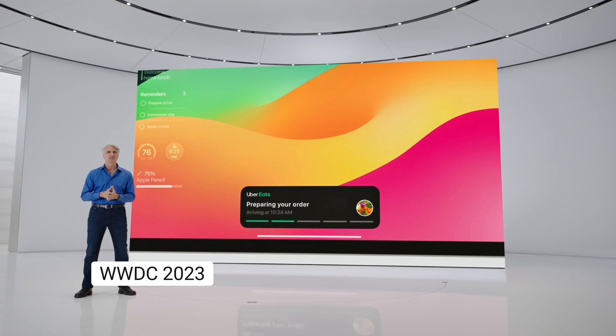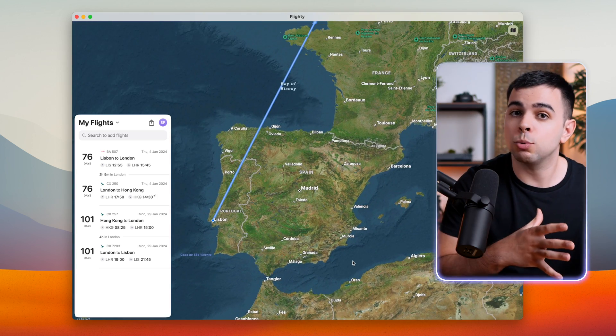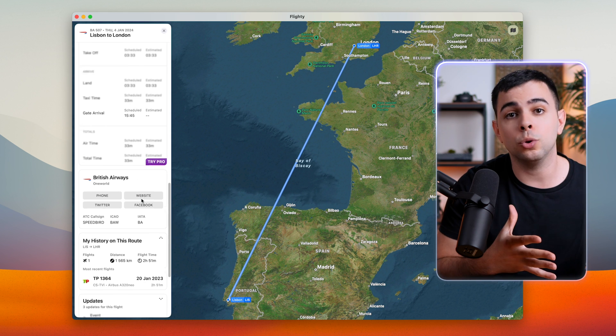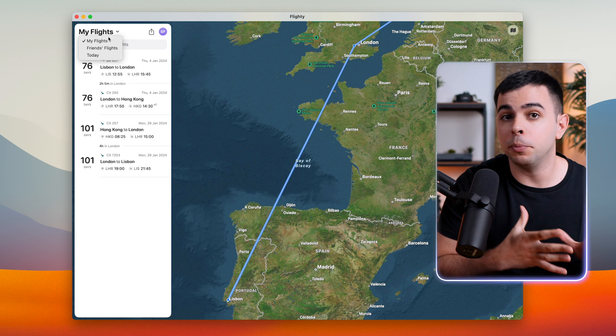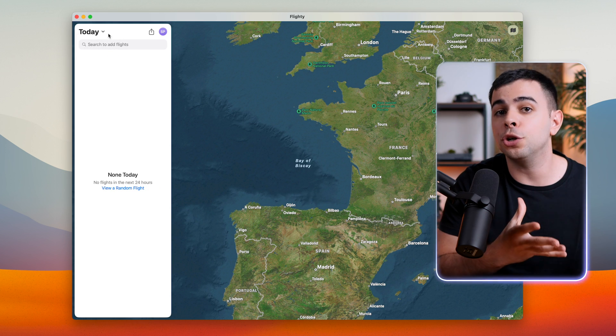And then there's Flighty. I only found out about this one during Apple's WWDC earlier this year when Craig was showing the Flighty widgets on the iPad. It's a beautifully designed app that lets you keep track of flights. It syncs with your calendar and lets you be on top of delays, baggage claim belts, and a bunch of other stuff if you pay for the premium version. I also use it to keep track of the flights my friends and family take to make sure they arrive safely, or if I'm picking them up from the airport, to be alerted if there are any delays.